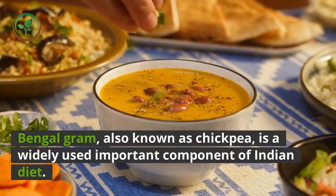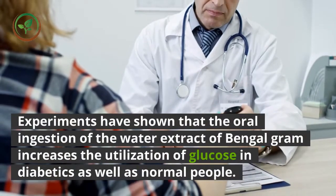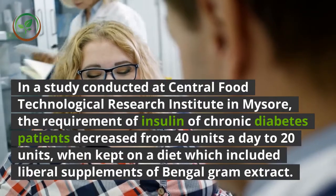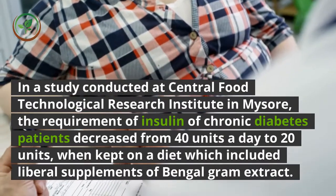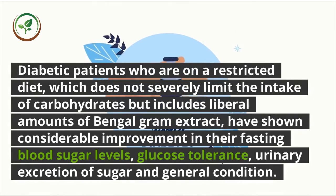Bengal gram, also known as chickpea, is a widely used important component of Indian diet and a valuable anti-diabetic food. Experiments have shown that oral ingestion of the water extract of Bengal gram increases the utilization of glucose in diabetics as well as normal people. In a study conducted at the Central Food Technological Research Institute in Mysore, the insulin requirement of chronic diabetes patients decreased from 40 units a day to 20 units when kept on a diet with liberal supplements of Bengal gram extract.